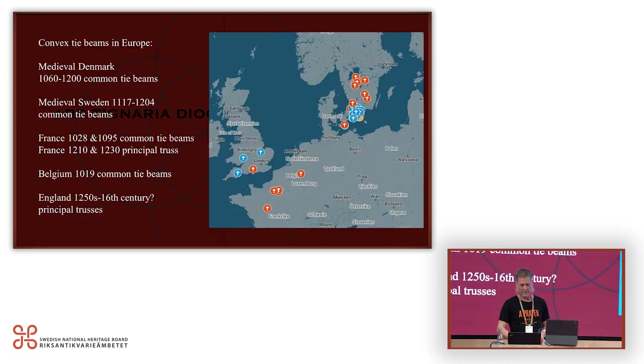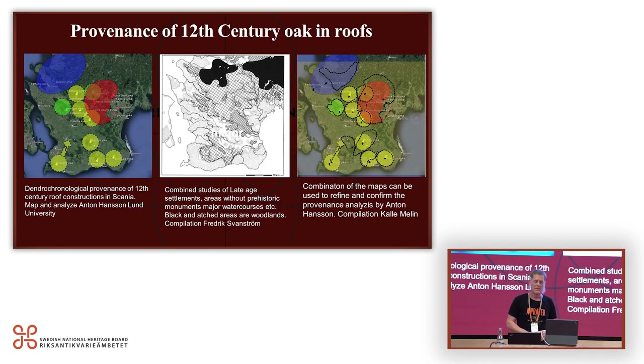I investigated the convex tie beams together with the dendrochronology consultant at Lund University, and also looked around Europe for other examples of convex-shaped tie beams. In England it's more like big collar beams, but there are some nice examples in France and Belgium. We also delved into the provenance of 12th century oak in the roofs where there are tie beams. Anton Hansson looked again at the old dendro analyses to make the provenance even better, and everything was quite local. I then found a map that Fredrik Svanström, an archaeologist, made — combining information about prehistoric monuments, major watercourses, and where there was forest in the late Iron Age — and when I put those together we could refine the provenance map using different information.